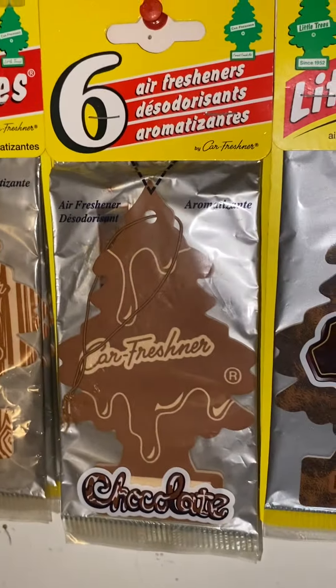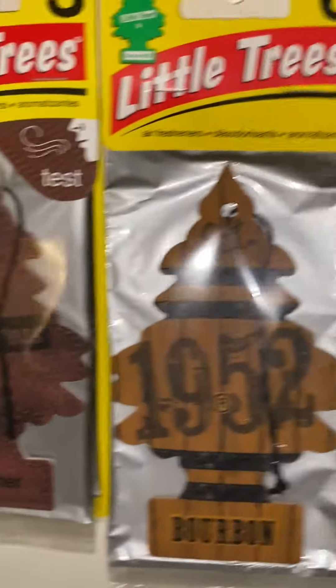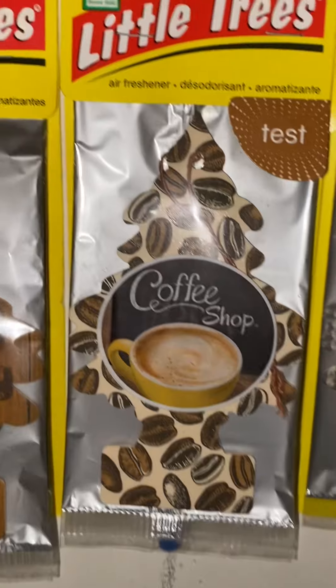Now we're going into the browns. Chocolate. Leather. The newer Leather, which sucks. Bourbon. Coffee Shop.